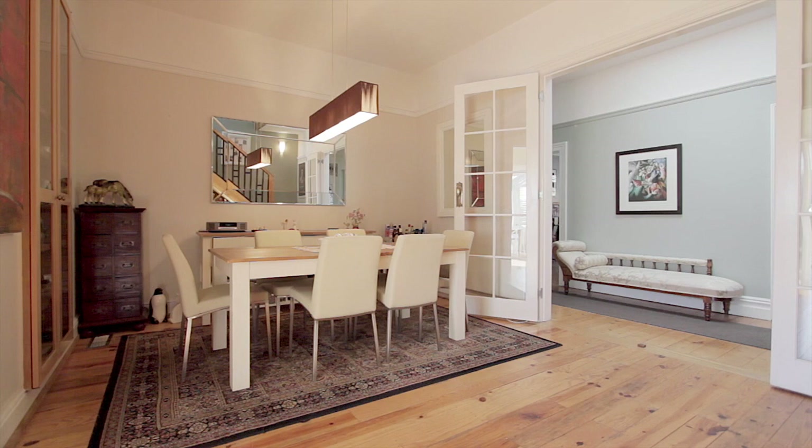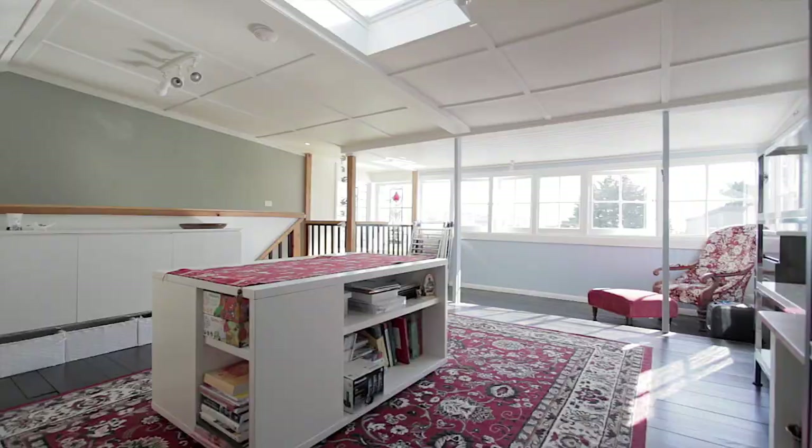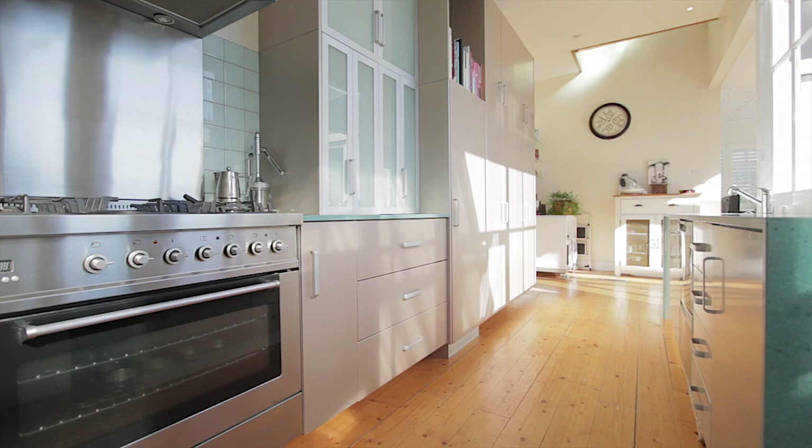The formal dining room is accessed through French doors along with a beautiful Huon pine staircase which leads up to a spacious attic room, ideal as a fourth bedroom, home office or hobby space.